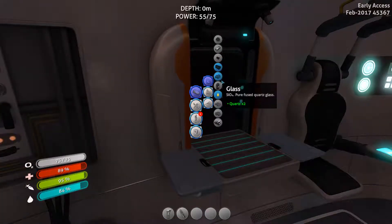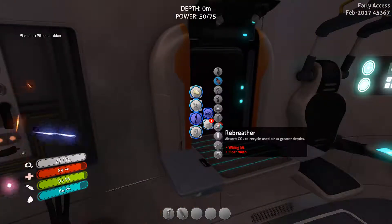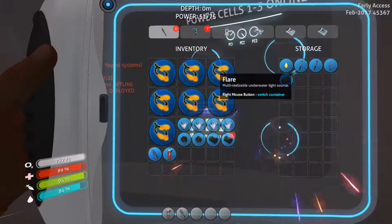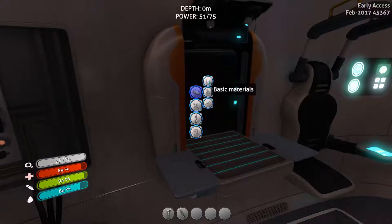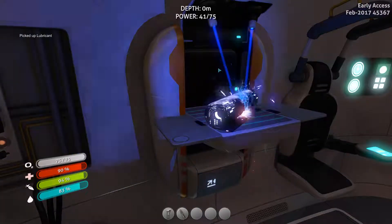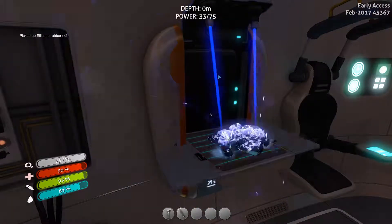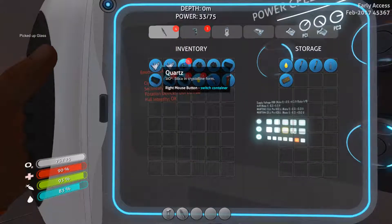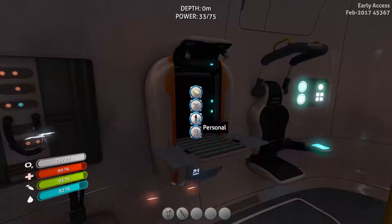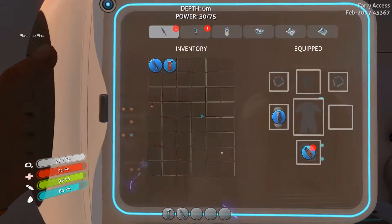Alright, so we have fiber mesh now. I want to make another silicon rubber, and we can make a rebreather - which is actually really nice - and a dive reel. Just how much do I have? I have seven, so I can make one lube and two silicon rubber. Now always handy to have. Make another glass - why not. I'll keep the rest of the quartz for computer chips. So now we're gonna make some fins - have those in our inventory.